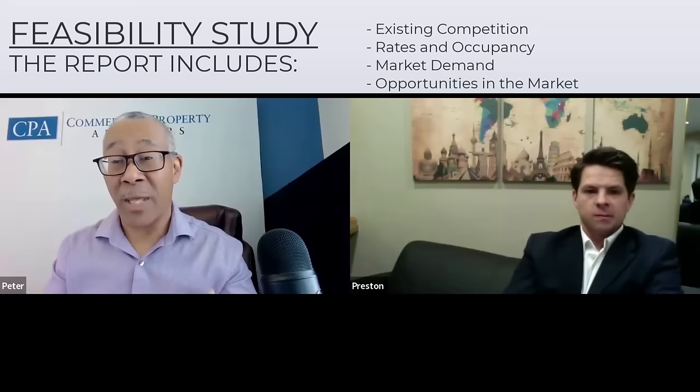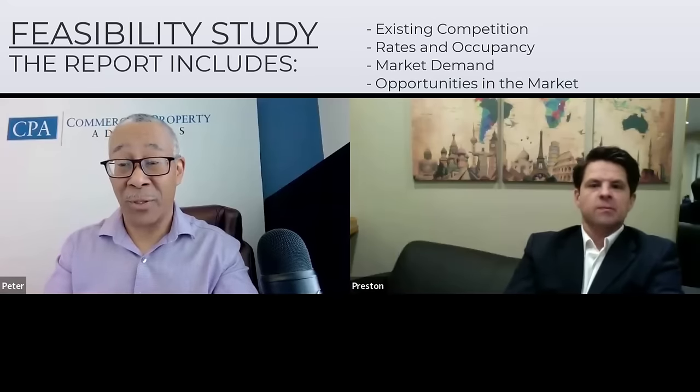There's a lot of upside. One thing we told you to do is get a feasibility study where they come to your property, meet with you, scan all the competition, and tell you what you should and shouldn't build. You did that — it's not cheap, but it was crucial in determining and assuring what you have. Talk to us about the feasibility study process.